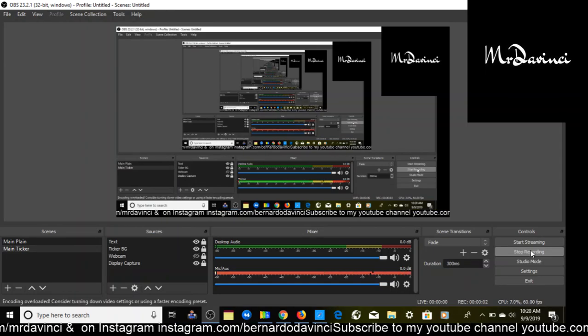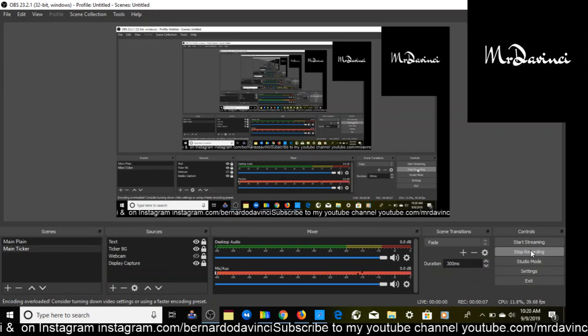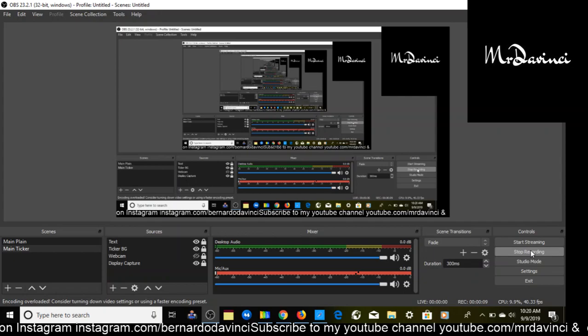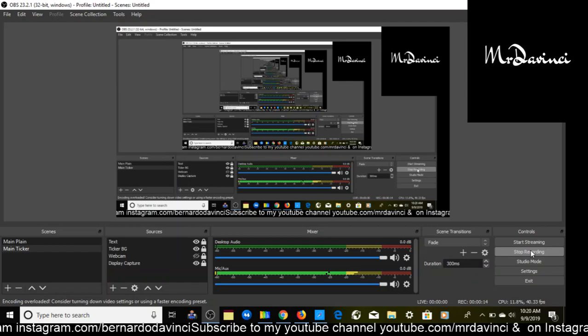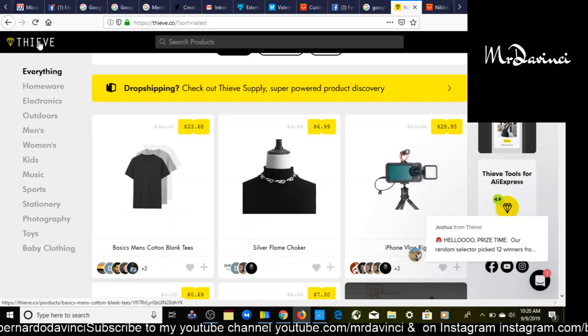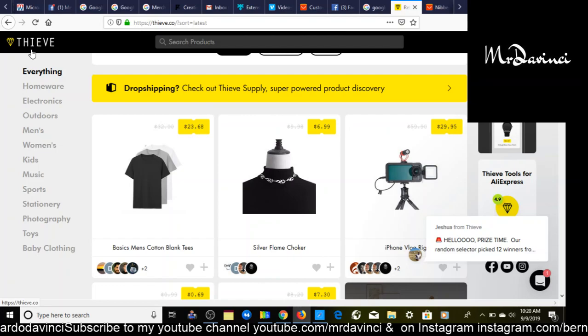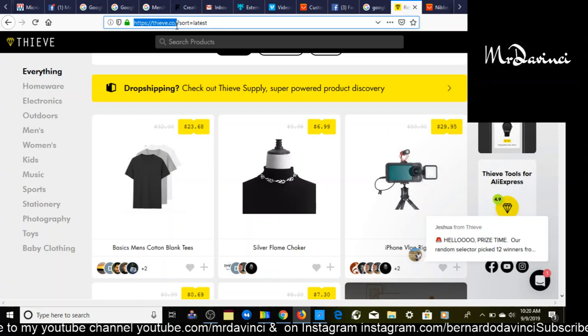What's up, Mr. DaVinci here, your friend and mentor. In this video I'm going to show you three products to sell now for the next six months for Shopify dropshipping 2019 going into 2020. Today I'm going to be showing you products from Thieve.co — that's T-H-I-E-V-E.co. Thieve.co is a product research software website and also a free Chrome extension.